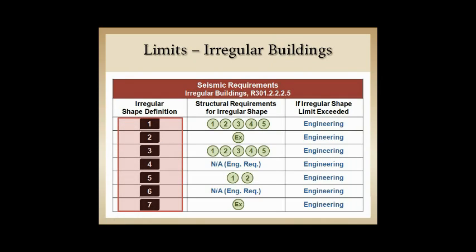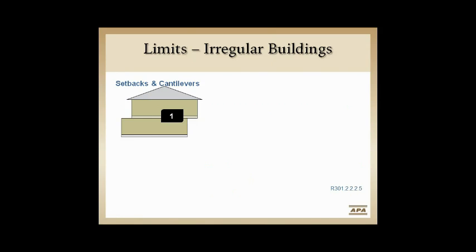There are seven irregularities. Once we fall into one, we go to the additional rules that tell us — you're in an irregularity, but if you can meet these other rules, you can stay in the IRC. Numbers 4 and 6 have no get-out-of-jail card — we go straight to engineering. Otherwise, there are ways to stay within the IRC.